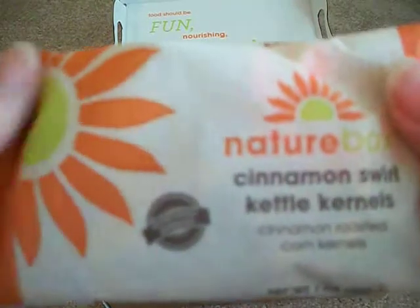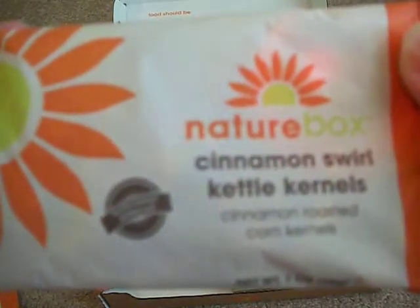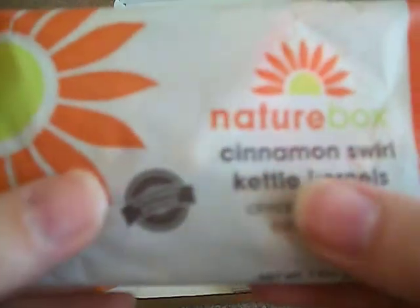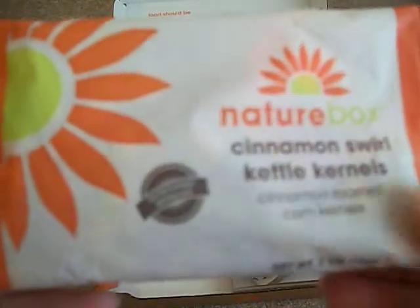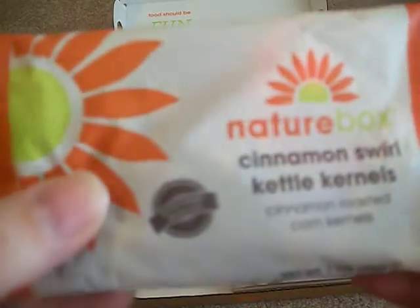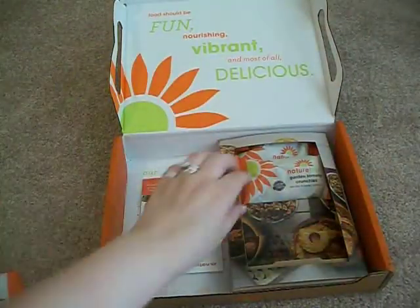The next one we did receive is cinnamon swirl kettle kernels. That sounds yummy — I love cinnamon and I love kettle corn. These are kernels, kind of like little seeds. Awesome, can't wait to try that as well.